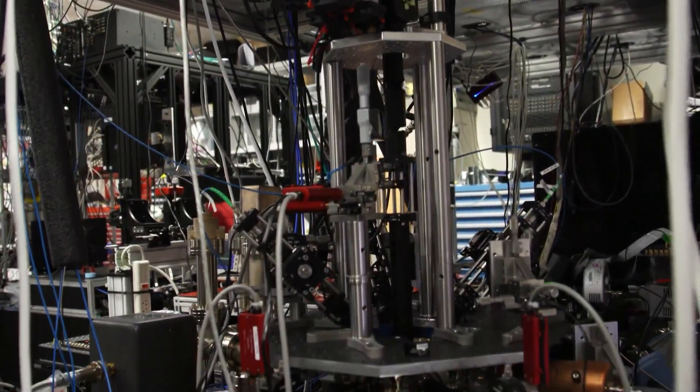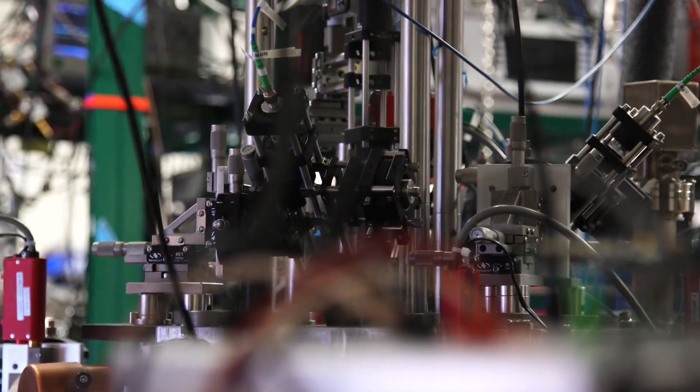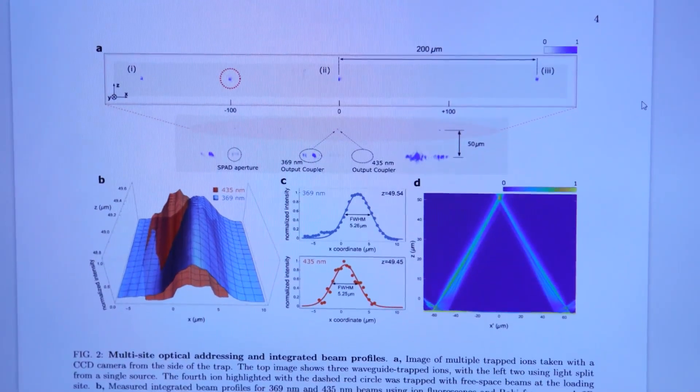Quantum computers, on the other hand, harness the technology of the natural world and thus can solve incredibly difficult, nuanced equations that even the most robust conventional computers simply couldn't touch. They are exponentially faster than a classical computer, and they can solve problems in a reasonable amount of time that a conventional computer couldn't solve, even if it had the age of the universe to perform it on.